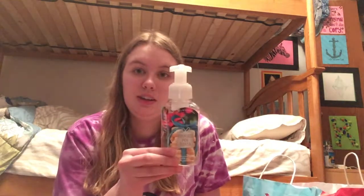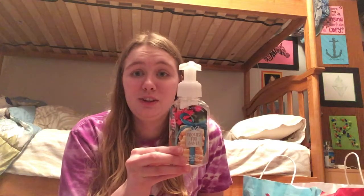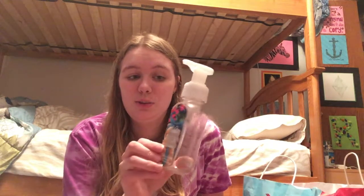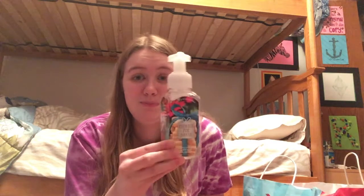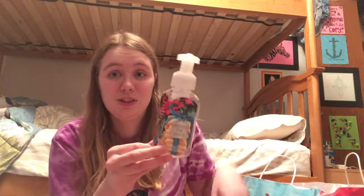And then I have a Cookies for Santa Foaming Hand Soap from Bath and Body Works. This one literally smelt like sugar cookies — it was delicious. The notes say golden buttercream cookies sprinkled with sugar and cinnamon. This one was really good, and if they bring it back next year, I'll probably repurchase it.